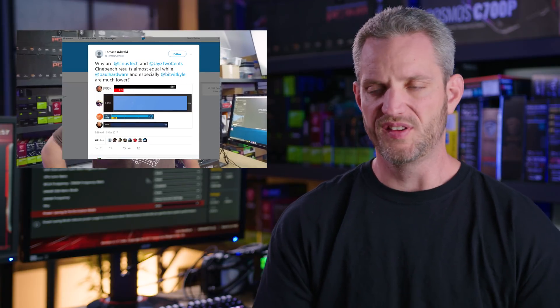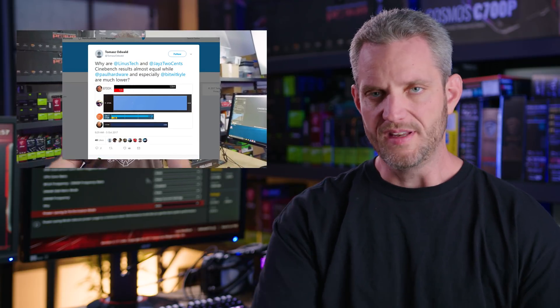What's up everyone, Jay's Two Cents here. What a crazy week it's been. Anytime there's a new launch, there's always drama. But the latest drama has been the multi-core enhancement that appears to be on by default on various motherboards. I did a video about that — please check that out before moving forward with this one, because this video exists because I had to do that, which means now I have to do this.